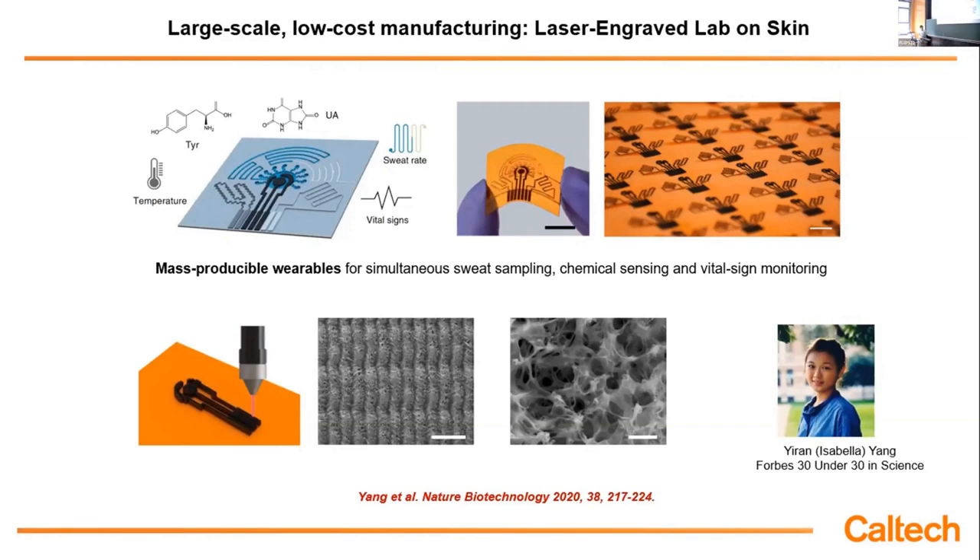We can also design graphene-based physical sensors to monitor vital signs such as temperature, respiration, and heart rate. The laser can also be used to pattern microfluidics on the skin interface, because for sweat analysis you want to make sure that when sweat comes out, it pushes away older sweat — you always want to be analyzing fresh sweat. And very importantly, if you do things in microfluidics, you have miniaturized volumes from the sweat, which gives you real-time, more concentrated, and more accurate information.